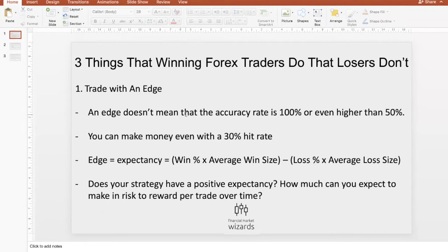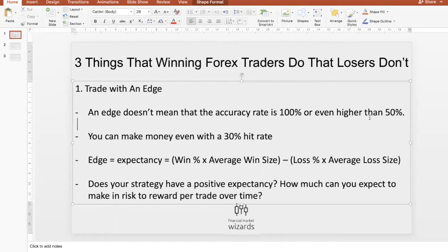Hopefully you are not making these mistakes. The first thing we want to talk about is that winning forex traders trade with an edge. Just want to clarify that having an edge doesn't mean that accuracy is 100% or even more than 50%. A lot of times people think that you need to have a very high hit rate — that's not necessarily true.